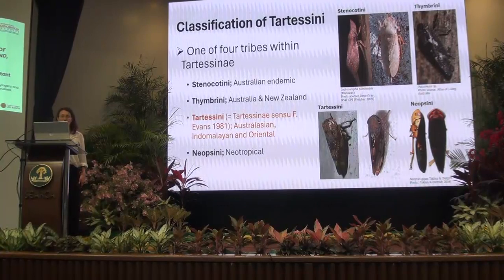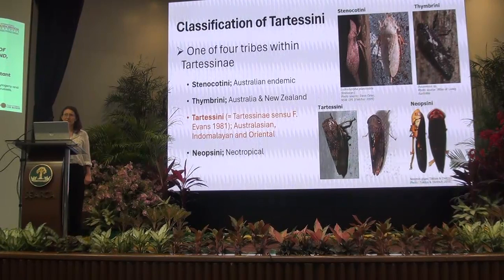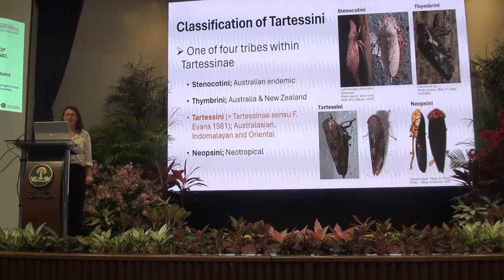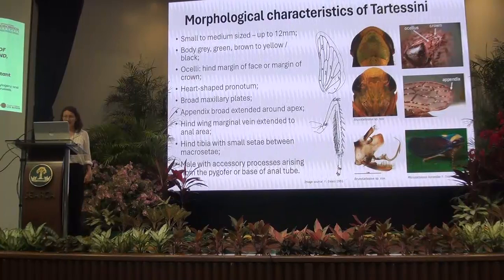The Tatisini, in the sense of Faith Evans who revised the group in 1981, has an Austro-Asian, Inter-Malayan, Oriental distribution. Relatively recently the Neopscini were moved to this sub-family as well, and that's a neotropical representation of the sub-family.